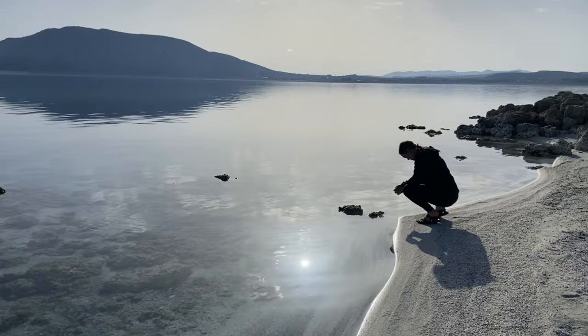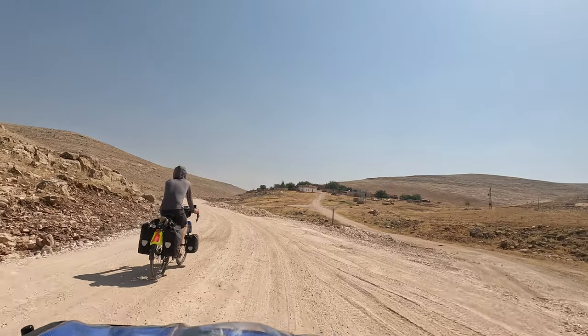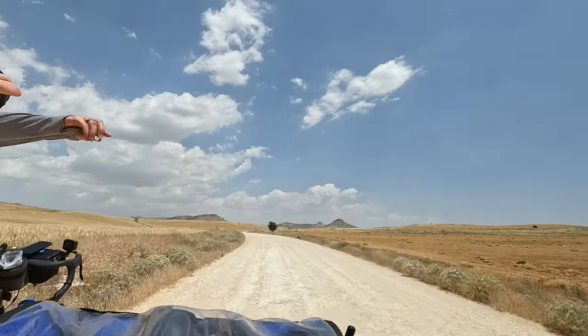We usually ride for about four to eight hours a day. Depending on water sources, we might be able to stop for water, but that's not always the case. Let's go with about four liters capacity for a normal cycling day, just to give us some flexibility. We usually don't carry that much water at any given time, but it's nice to have the capacity. We also carry good snacks to replace electrolytes throughout the day while exercising.